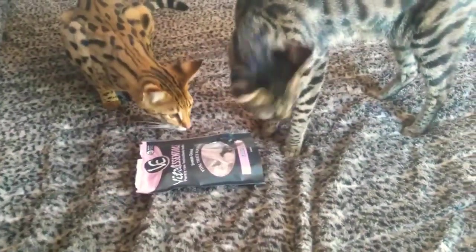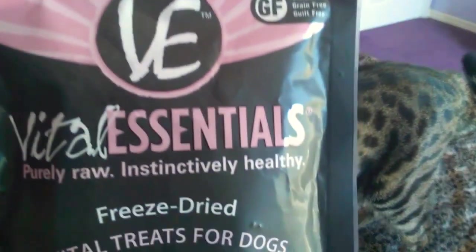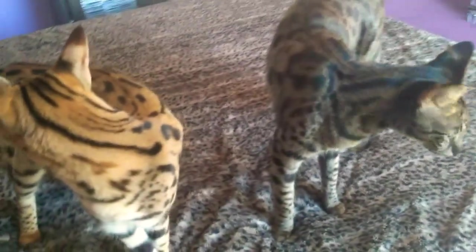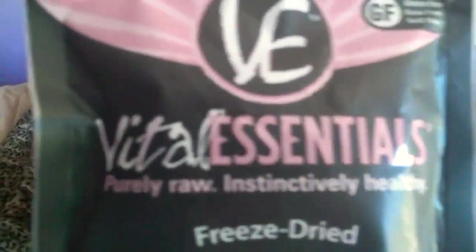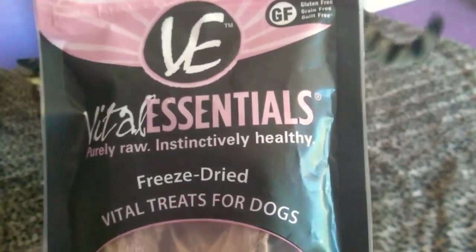What you see them playing with right here is a new product I picked up. It's by Vital Essentials — it's purely raw, instinctively healthy. They want to take a look at what I have in the bag.